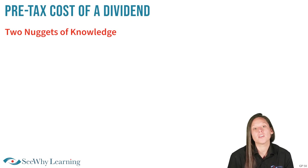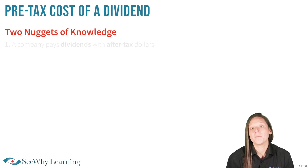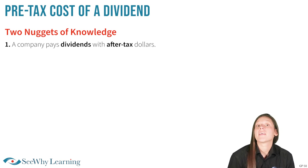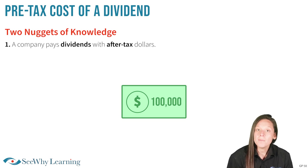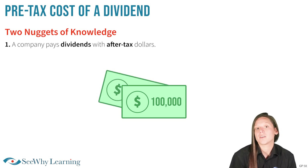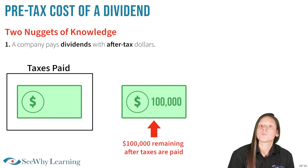In this question, LearnCo would like to pay $100,000 in dividends, and you're being asked what the pre-tax cost would be. Two nuggets of knowledge will help you easily earn this mark. Nugget number one: a company pays dividends with after-tax dollars. This means to pay $100,000 in dividends, the company would need to earn more than $100,000, pay the applicable tax, and then have $100,000 remaining.